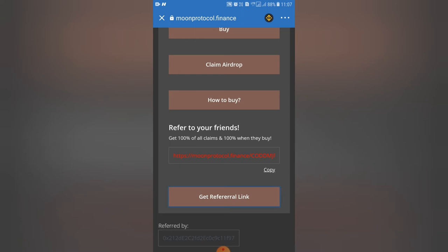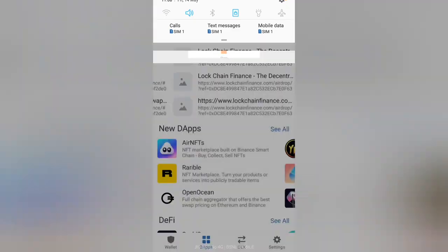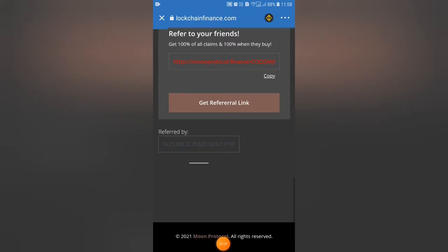If you share this link with your friends or on social media, we will refer the coins to 50% to earn.